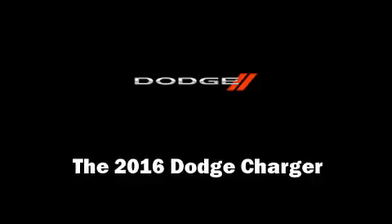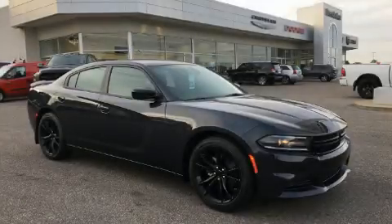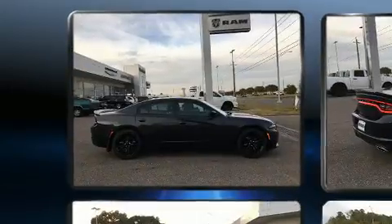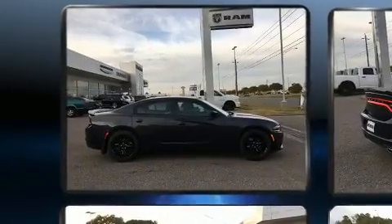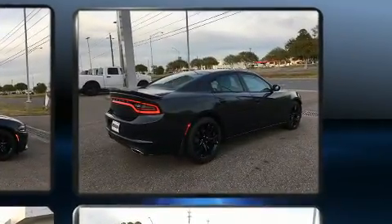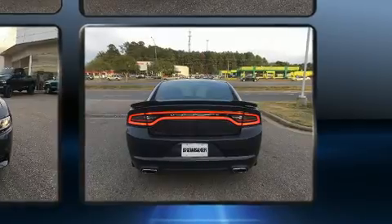Experience driving perfection in the 2016 Dodge Charger. This four-door, five-passenger sedan will allow you to take command of the road with confidence. Under the hood you'll find a six-cylinder engine with more than 270 horsepower.